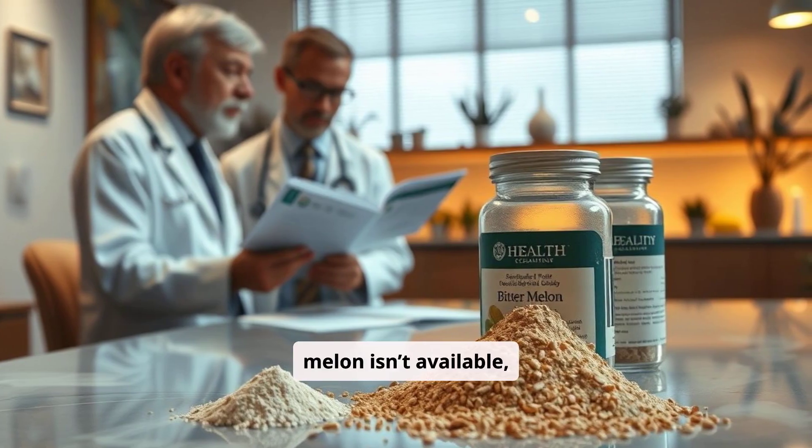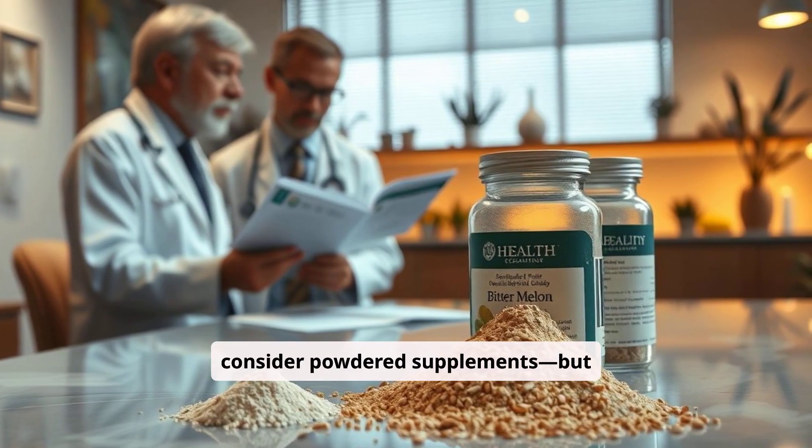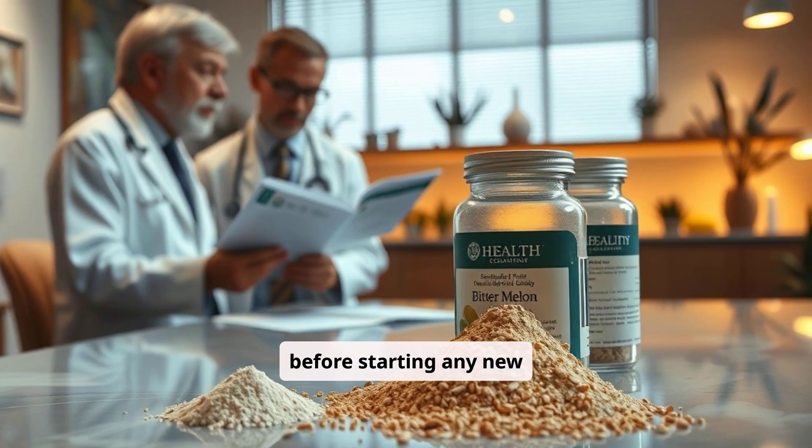If fresh Bitter Melon isn't available, consider powdered supplements, but always consult your doctor before starting any new remedy.